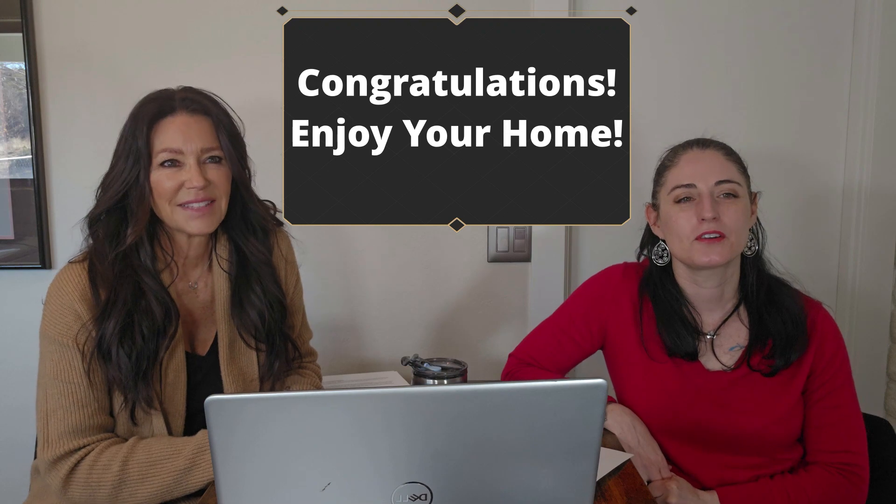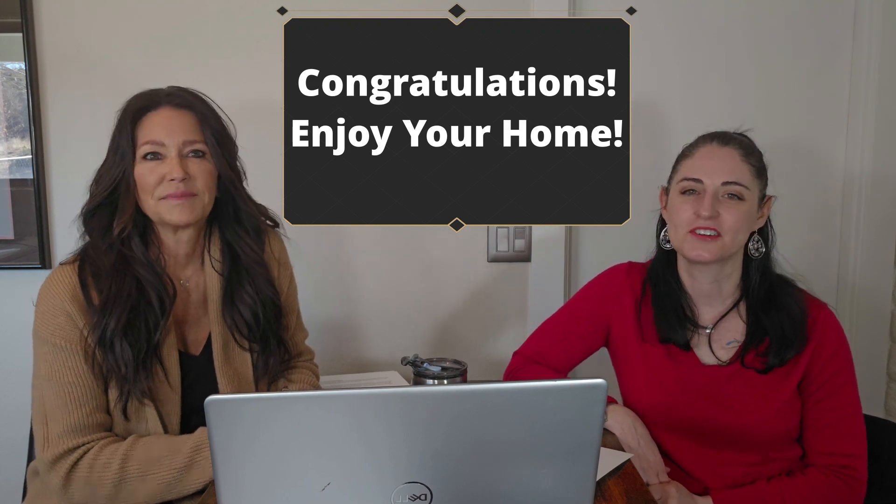Number seventeen, enjoy your new home. You've worked hard and you've achieved your goal. Congratulations.